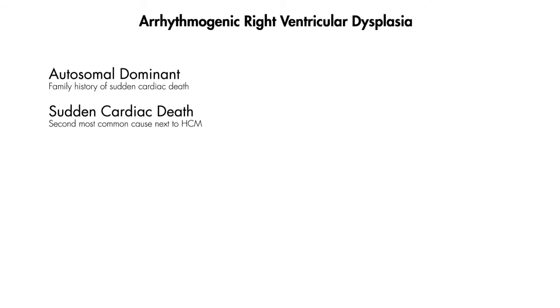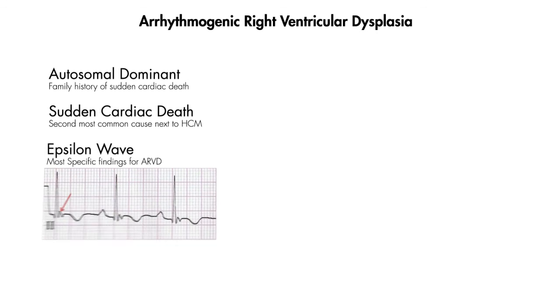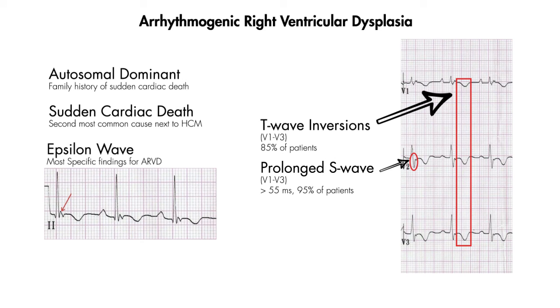Finally, we have arrhythmogenic right ventricular dysplasia. This is also inherited as an autosomal dominant trait and is the second most common cause of sudden cardiac death in young people, next to hypertrophic cardiomyopathy. The ECG finding characteristic of this condition is the epsilon wave — a small positive deflection at the end of the QRS complex. Sometimes it may be buried within the QRS complex and difficult to see. Keep in mind that the epsilon wave is the most specific finding in these patients. If you don't see it, other nonspecific findings — including T wave inversions or a prolonged S wave in V1 through V3 — can raise your suspicion in the right clinical setting.